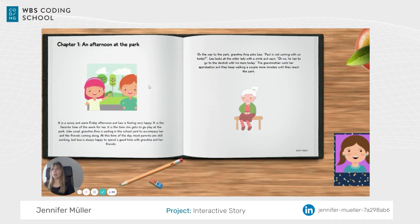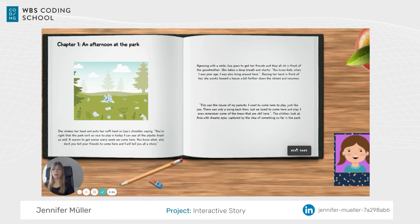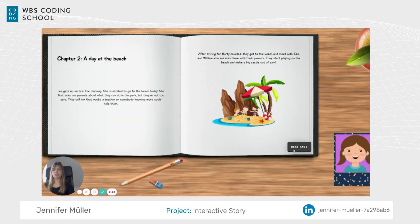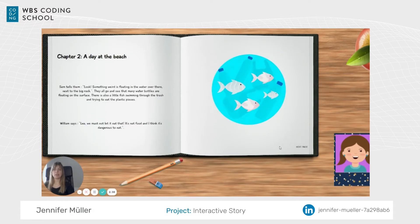When we click next page the story actually starts with the first chapter, going with Leah and her friends through different spots. In the text you can see 'Leah is feeling very happy' — this is because we chose Leah, but if we had chosen Timmy, Timmy's name would appear instead. Going further through the story, they're at the park where they see a lot of trash lying around, and then further to the beach where they see the same issues — plastic in the ocean with fish swimming through it.